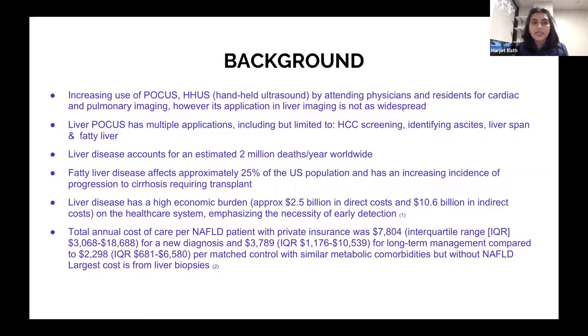Some of the uses include HCC screening, identifying ascites, liver span, and fatty liver. Given the high prevalence of liver disease and fatty liver disease affecting about 25% of the population with increasing progression to cirrhosis requiring transplant, there's a very high economic burden on the healthcare system — approximately $2.5 billion in direct costs yearly and $10.6 billion in indirect costs.